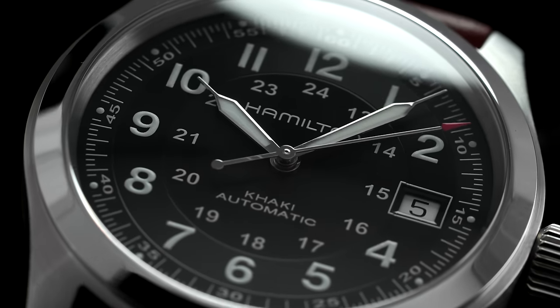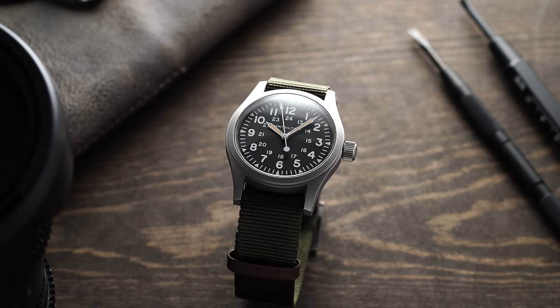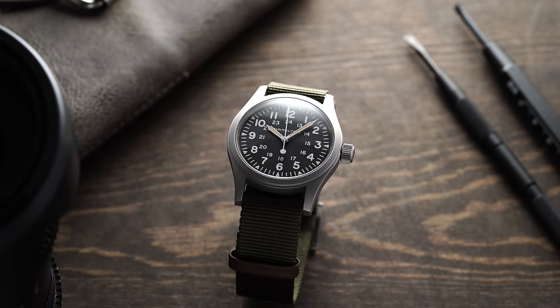In the arena of field watches, one brand reigns supreme, and that brand is Hamilton. Having cemented its legend on the battlefields of the early 20th century with pioneering field watches that evolved into its most popular collection — the modern Khaki Field — all while presenting a definitive point of value in Swiss watchmaking.